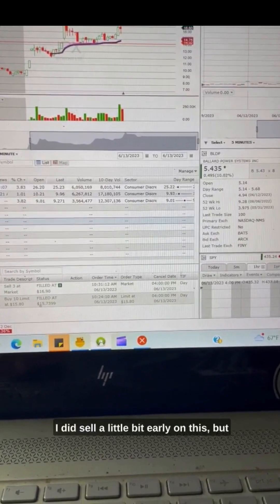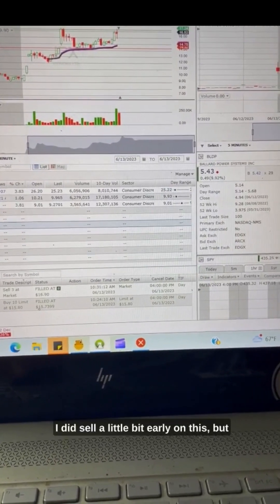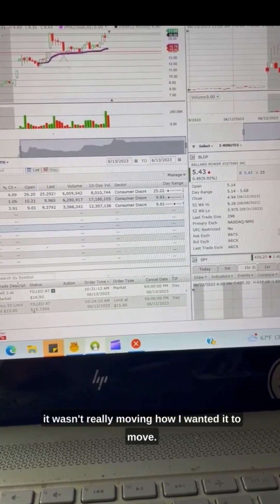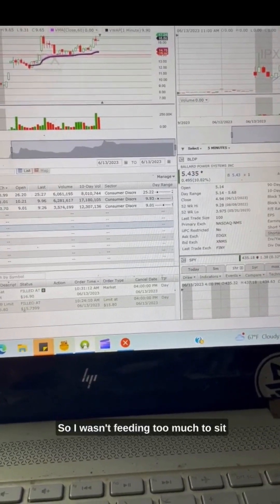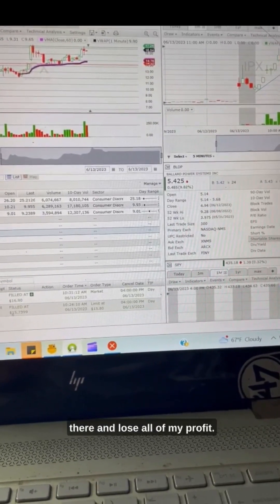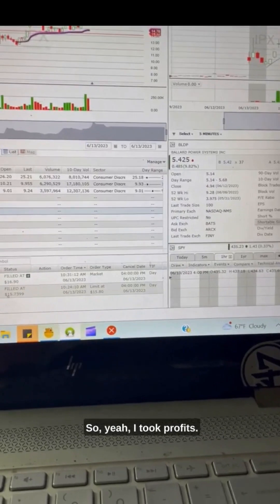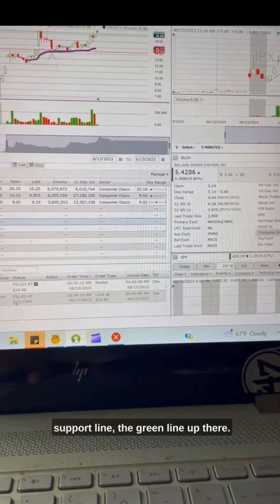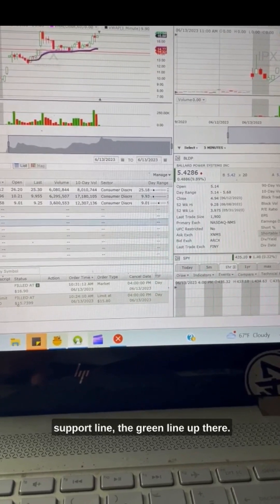I did sell a little bit early on this, but it wasn't really moving how I wanted it to move. So I wasn't feeling like I should sit there and lose all of my profits. I took profits when I saw that it hit the support line — the green line up there.